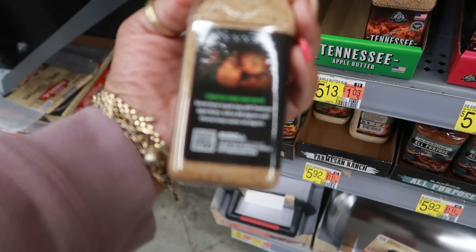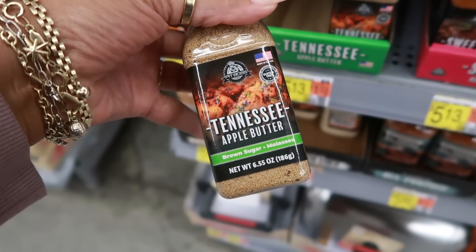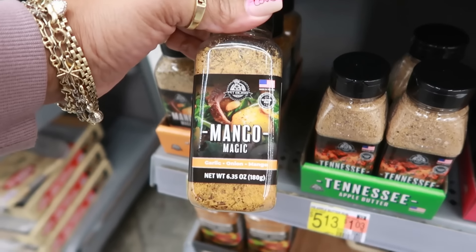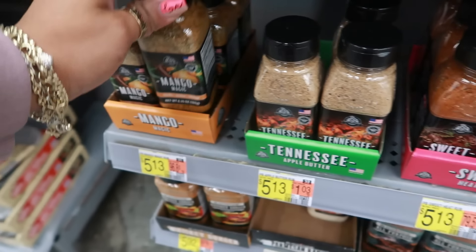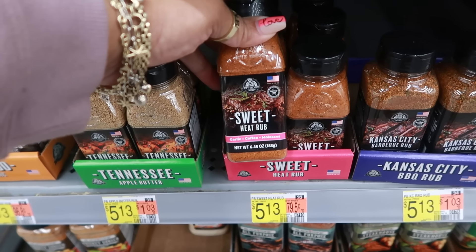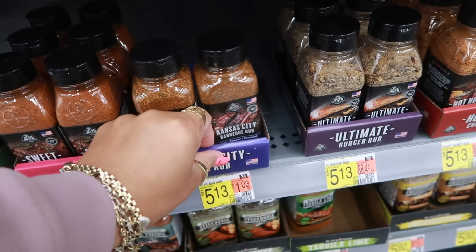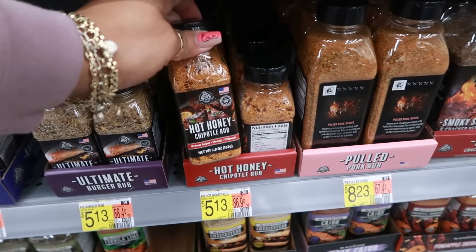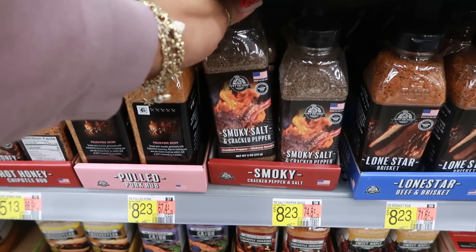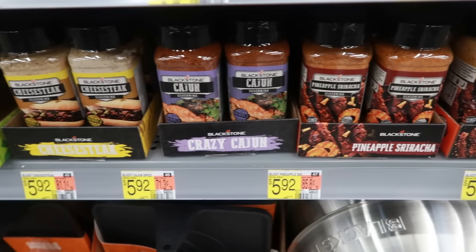Seasoned bone and pork chop with Tennessee Apple Butter — grill at 400 degrees. There is Mango Magic, which is garlic, onion, and mango — oh my gosh! Sweet Heat Rub is garlic, coffee, and molasses. Kansas City Barbecue, Ultimate Hot Honey, Pulled Pork. I am so sorry if you guys are not into seasonings but I love me some seasonings. Pineapple Sriracha and Cajun.